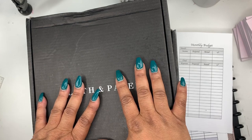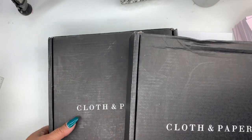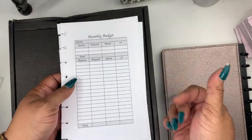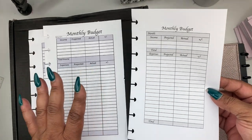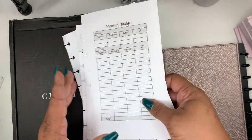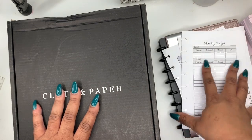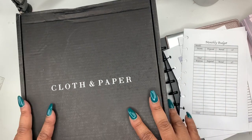Hey friends and welcome to Norris Cove. I'm Yoshida and today I have a cloth and paper haul. One is my stationery box, which is a little heavier, and I placed another order. Over to the side are some monthly budget inserts I've been working on for quite some time. I'm trying to figure out the digital format, and I also have a tool notebook. If time permits, I'll set up my budget planner using the tool with my cloth and paper. So let's jump right in.